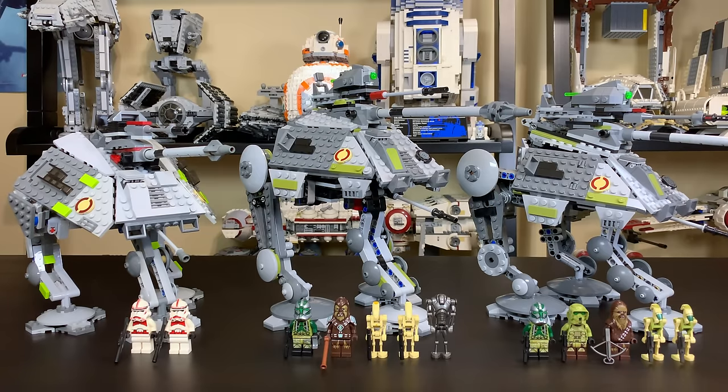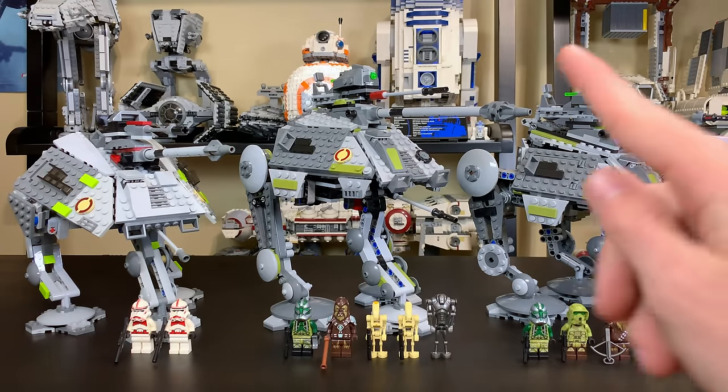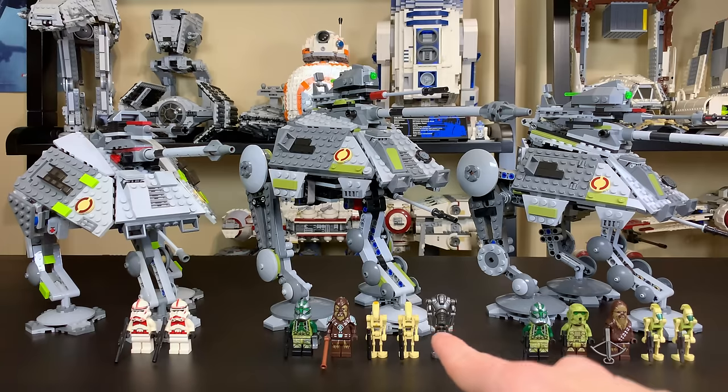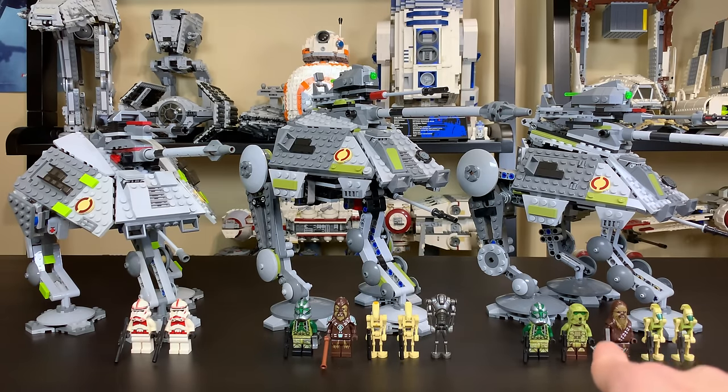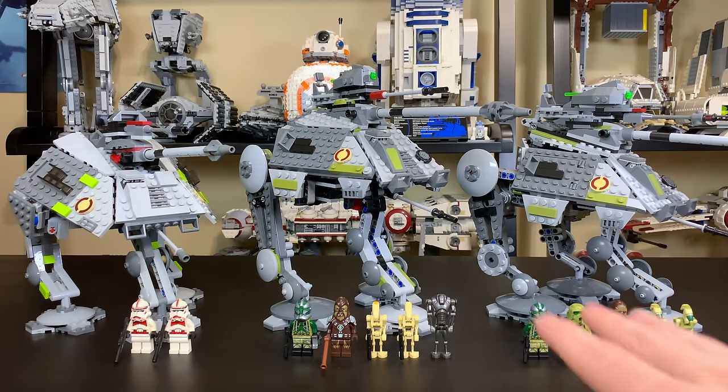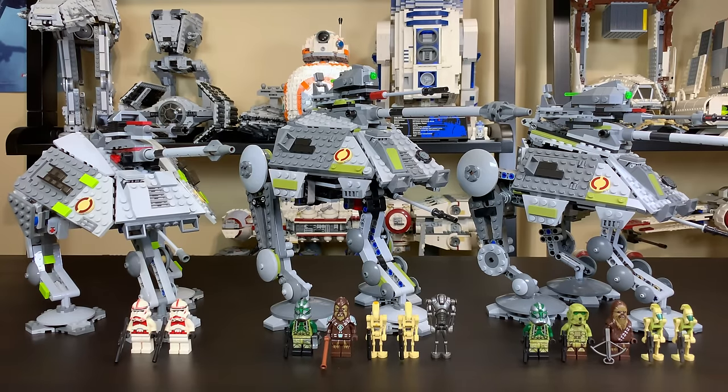The system runs on five different categories: minifigures, playability, overall design, value, and MNR opinion. In each category a set can earn n points where n equals the number of sets in the video. So for example, if the 2008 ATAP has the best minifigures, the 2014 has the second best, and the 2019 the worst, then 2008 gets three points, 2014 gets two, and 2019 gets one. At the end, totals are tallied to rank them.